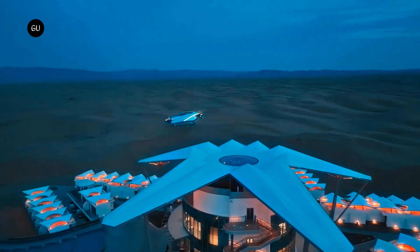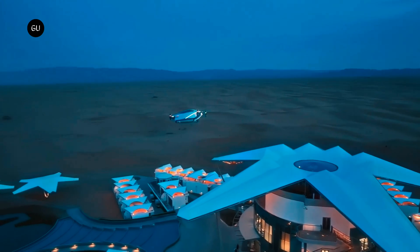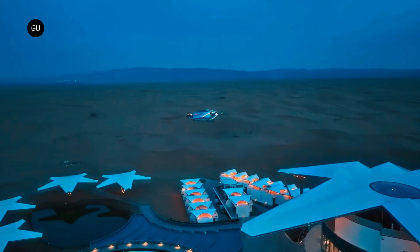One question that still awaits an answer is what happens when a flying car has an emergency while it's still in the air. Xpeng Aero HT believes its new multi-parachute safety system could be the solution.